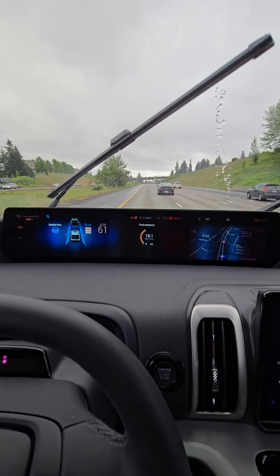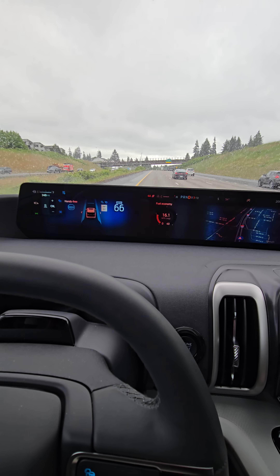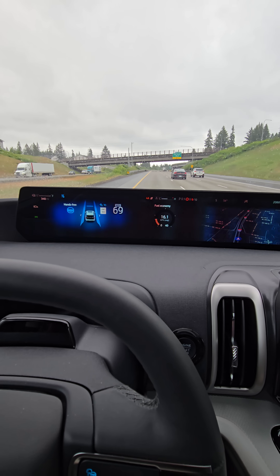It keeps us behind that car. Let's set our speed a little more, and then it'll accelerate when it can, as long as there's not a vehicle in front of me.